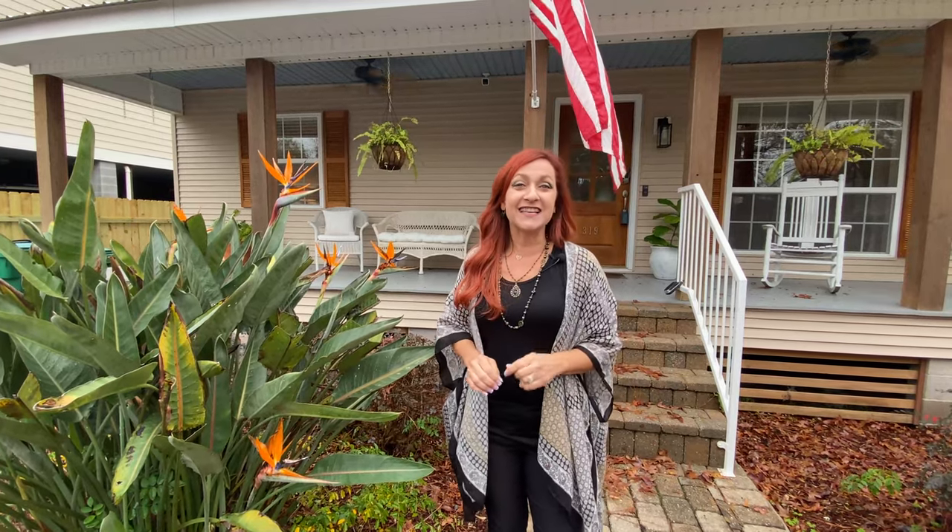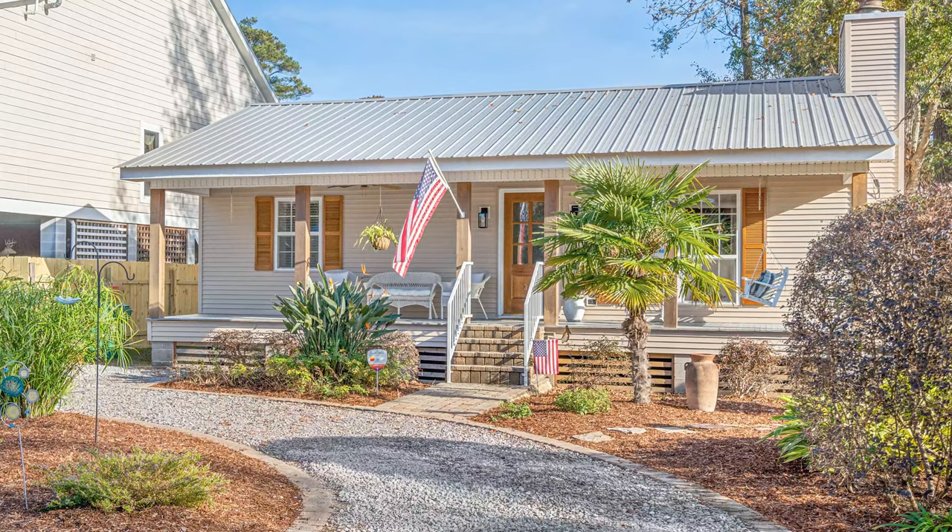Hi, I'm Carrie Lawless and I can't wait to show you this charming home behind me. I am in Old Mandeville about a block from the lake, and wait till you see this home. It is amazing.